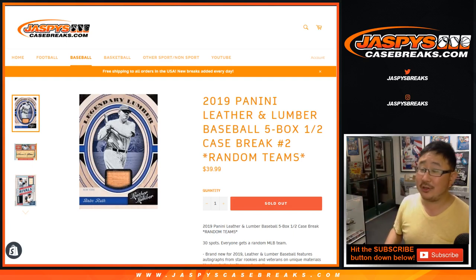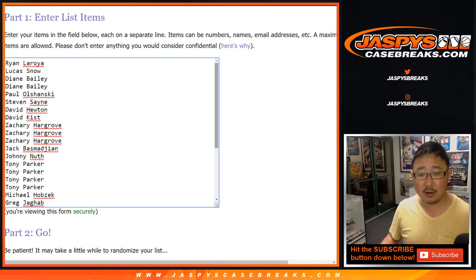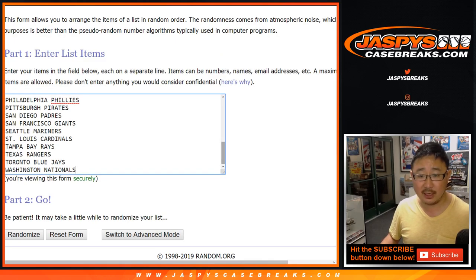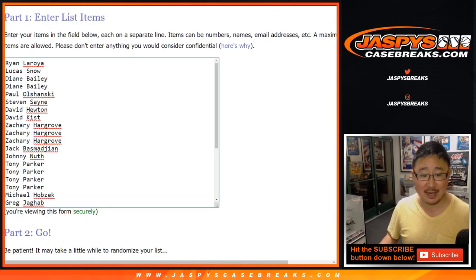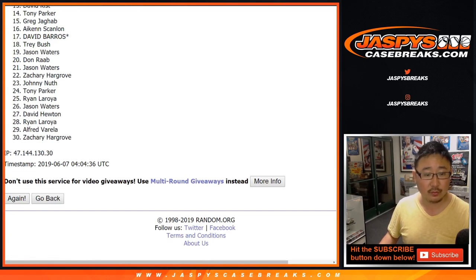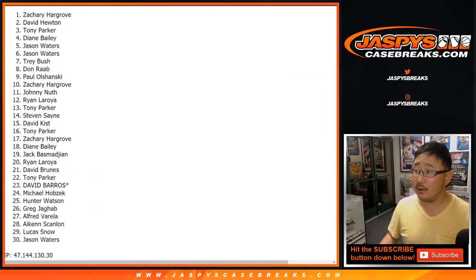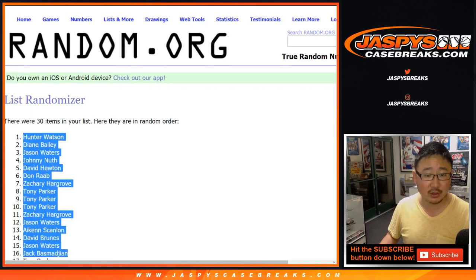Good evening everyone. We're about to do some 2019 Panini Leather and Lumber five-box half-case random team break number two. Big thanks to all of these folks for getting into it — appreciate it. Big thanks to the teams for existing; without you we couldn't do this break. Let's roll the dice, let's randomize. Each list four and a two, six times — after six times we got hunter watson.